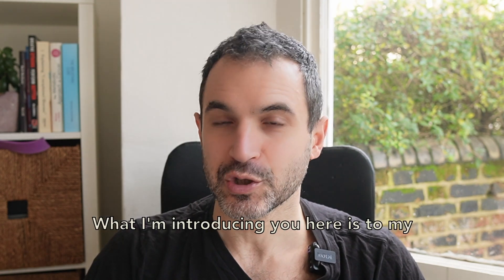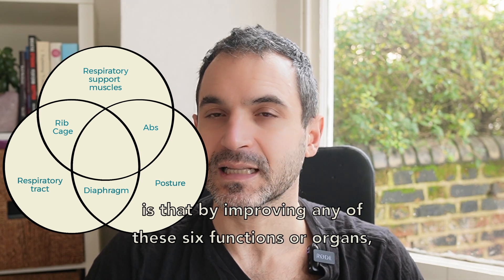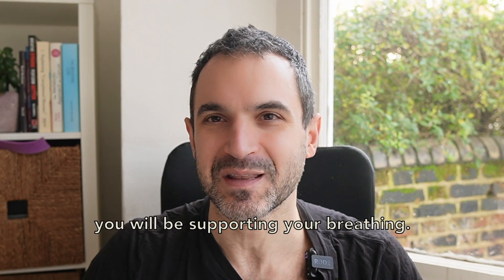What I'm introducing here is my 3D breathing biomechanics model. The main takeaway from it is that by improving any of these 6 functions or organs, you will be supporting your breathing.